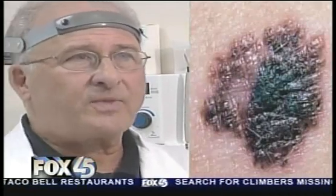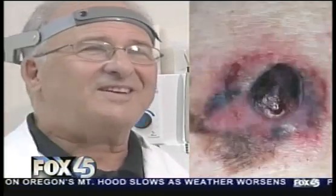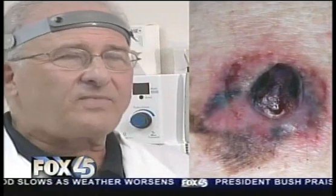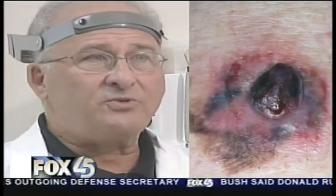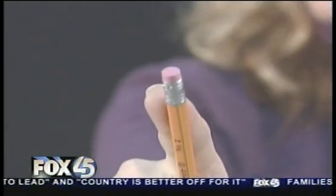The doctor's advice: limit your time in the sun and learn your ABCs. A stands for asymmetry — you want a mole to look symmetrical; the right half needs to look like the left half. B is for border — the border should be crisp, not fuzzy; it should look like the mole was stuck on with glue. C is for color — the color needs to be uniform; it can be skin-colored or dark, but it needs to be uniform. And D is for diameter — if you find a mole any larger than a pencil eraser, get it checked out by a doctor.